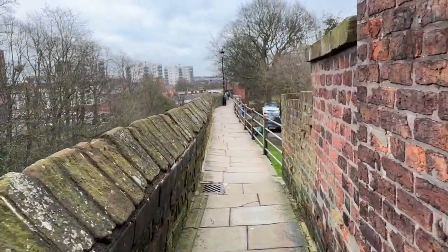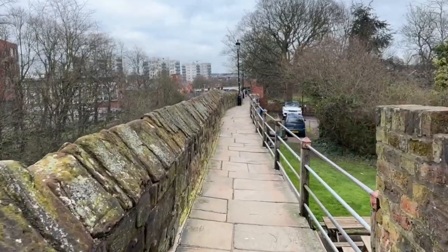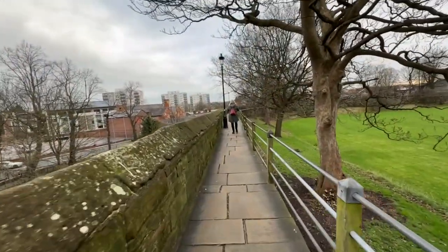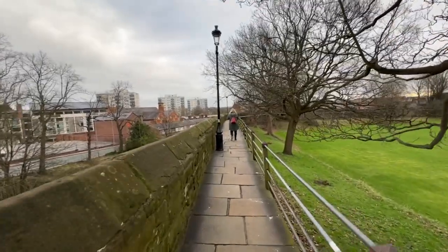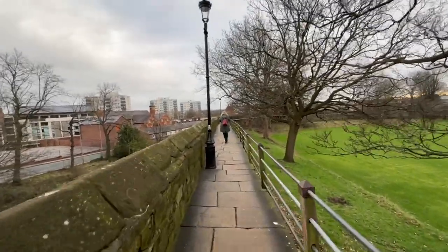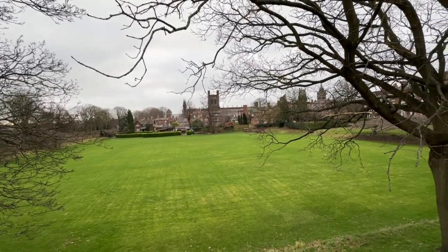We're navigating the circuit of walls in a clockwise direction — never reach shredded wheat, as they say. The walls are about two kilometers in length for a complete circuit, and it is actually the longest circuit of medieval walls in the UK. Even on a winter's day there are some fantastic views across towards the cathedral.